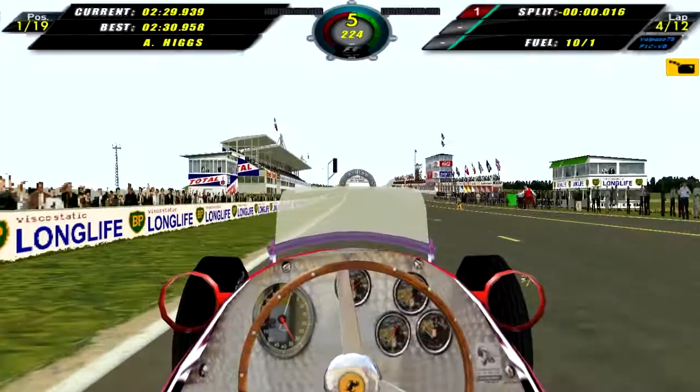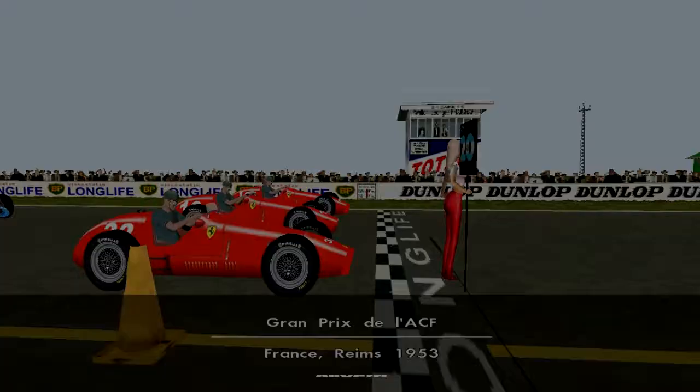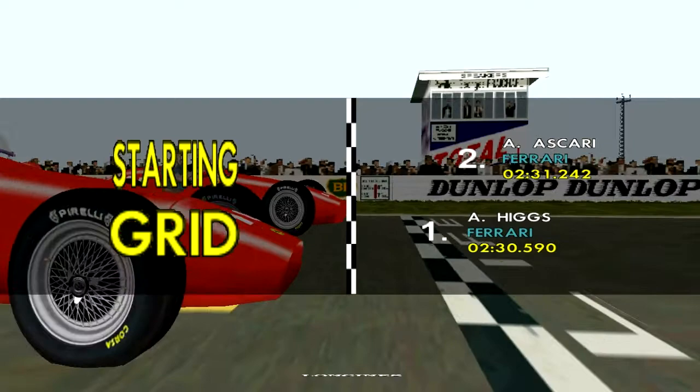I nearly crashed into that oblivious Maserati driver. Then we come around to improve to a 2:30.6, which improves our provisional pole. However, there is a glitch I've talked about before where the game just gives the AI random times. And indeed Andy Higgs starts from pole, which is the first in four seasons, which is quite amazing.